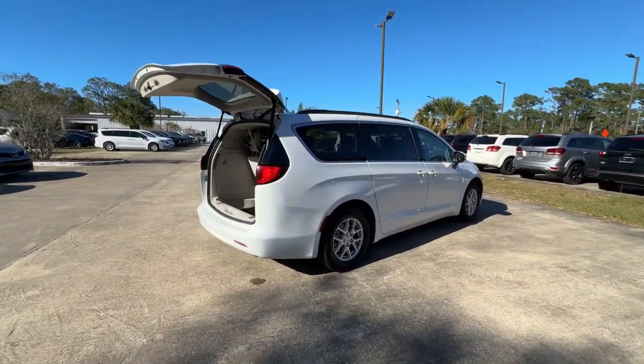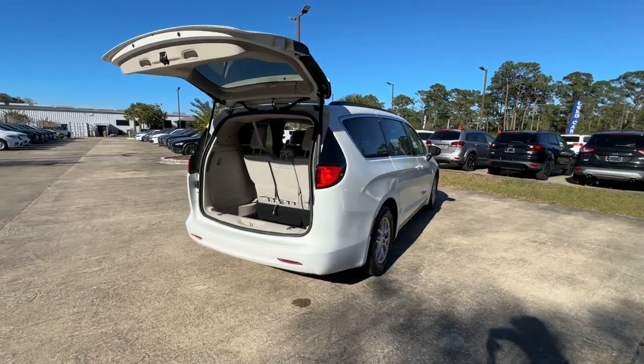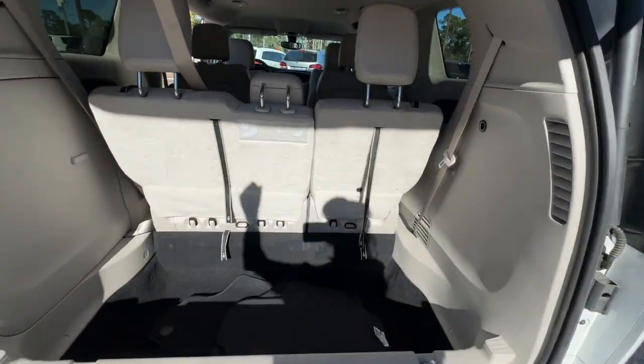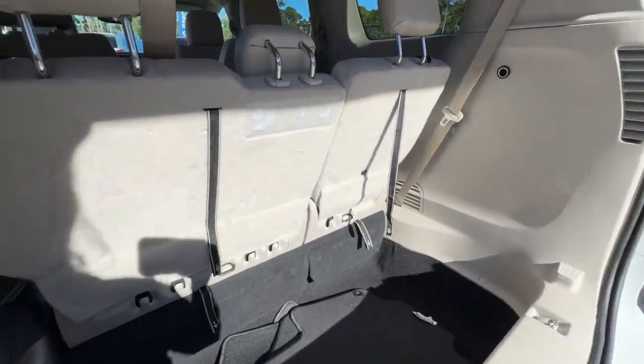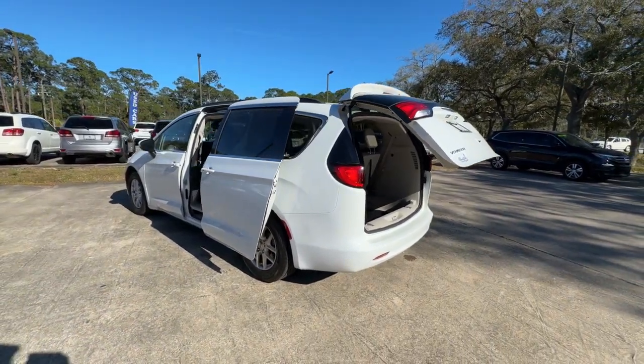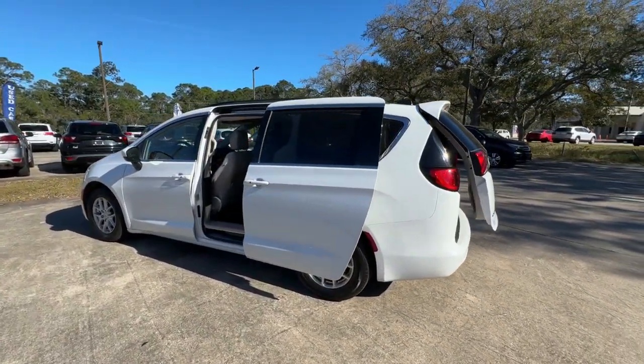The following are some of this vehicle's highlighted options: keyless entry, backup camera, heated mirrors, V6 cylinder engine, power lift gate, remote engine start, keyless start, satellite radio, Bluetooth connection, power driver seat.